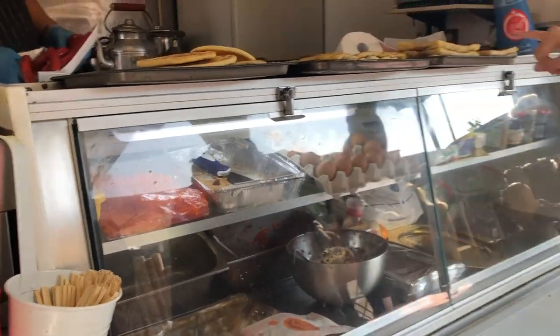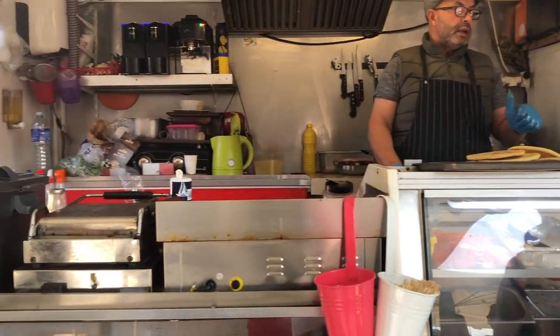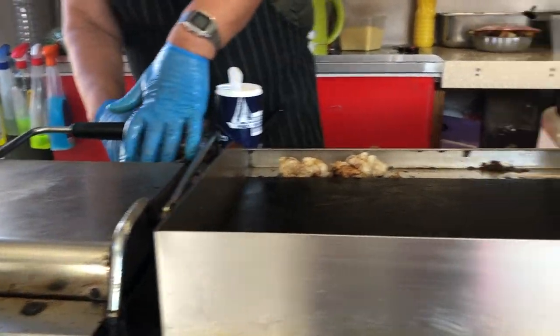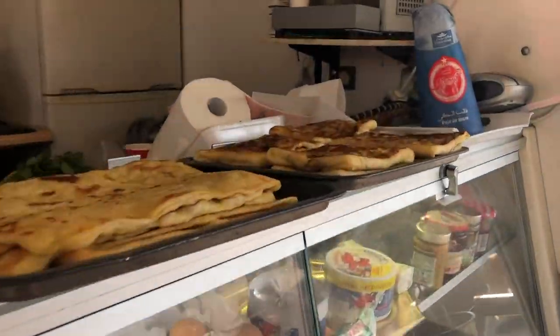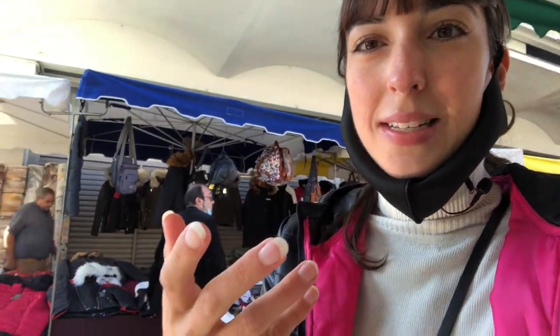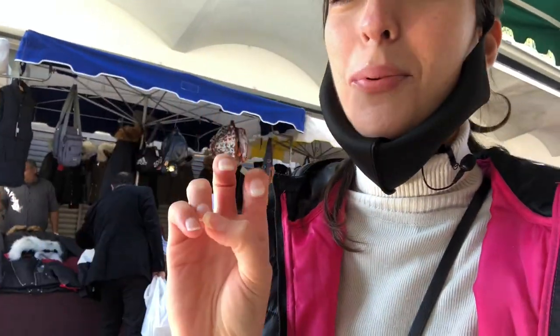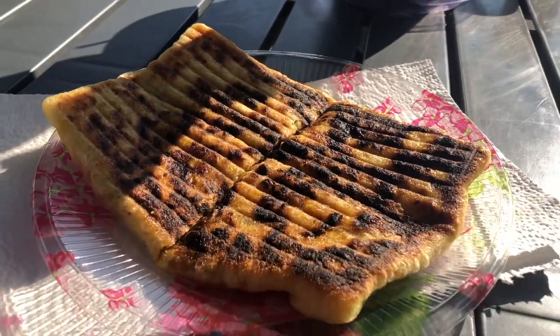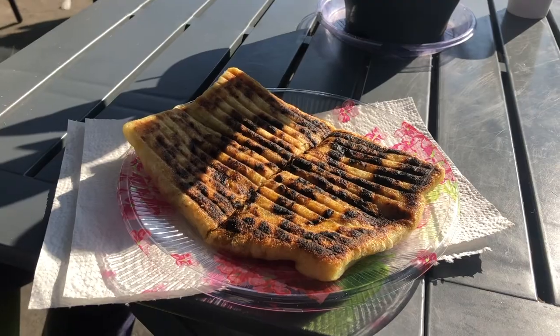Now we're at a shop — it's like a Moroccan store, though it turns out it's actually Algerian. We got one of these flatbreads with kafta and spices. The man is heating it up and we're going to have this as our pre-snack before lunch. For this it was just 3 euros — very cheap.